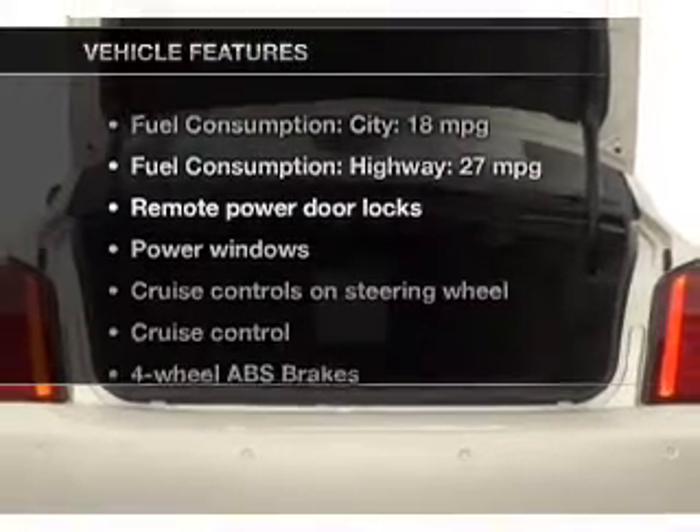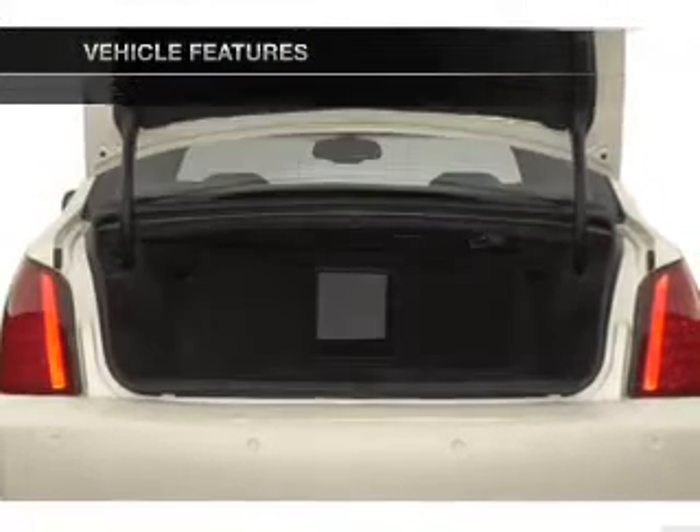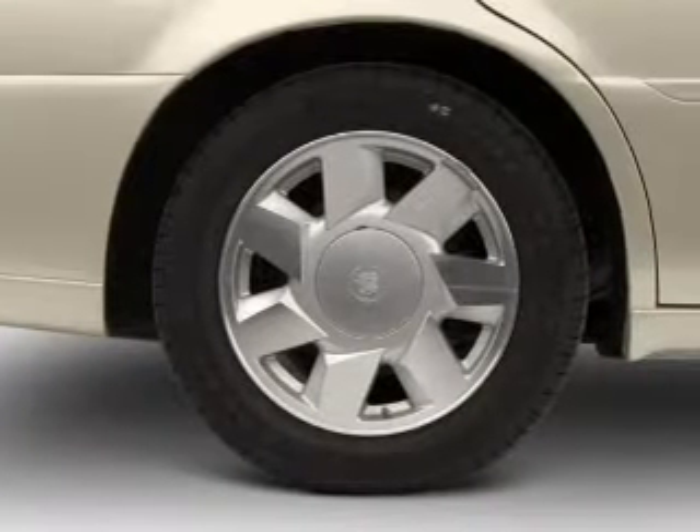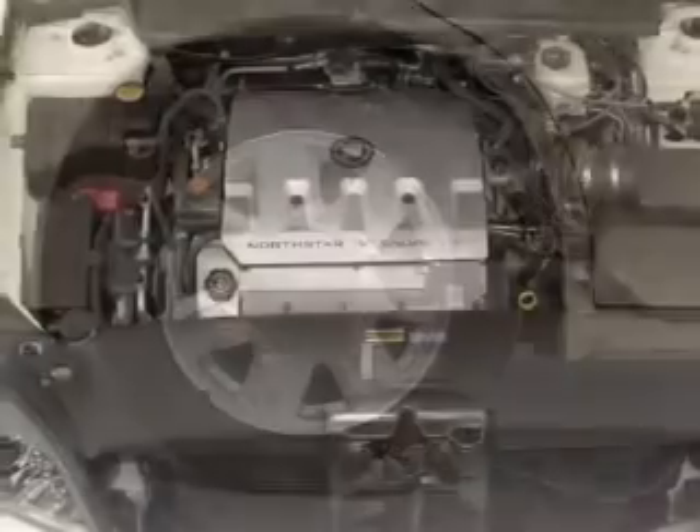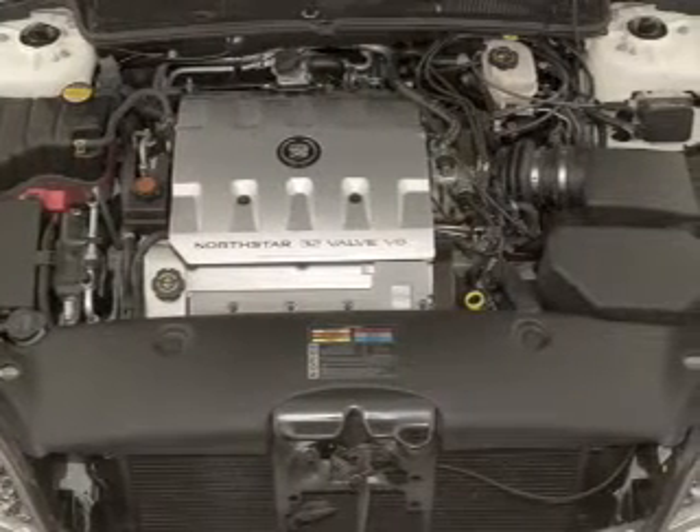Plus, enjoy these notable features that are included in this vehicle: leather seats, power door locks, power windows, cruise control, an AM-FM stereo with a CD player, a satellite radio, and power mirrors.